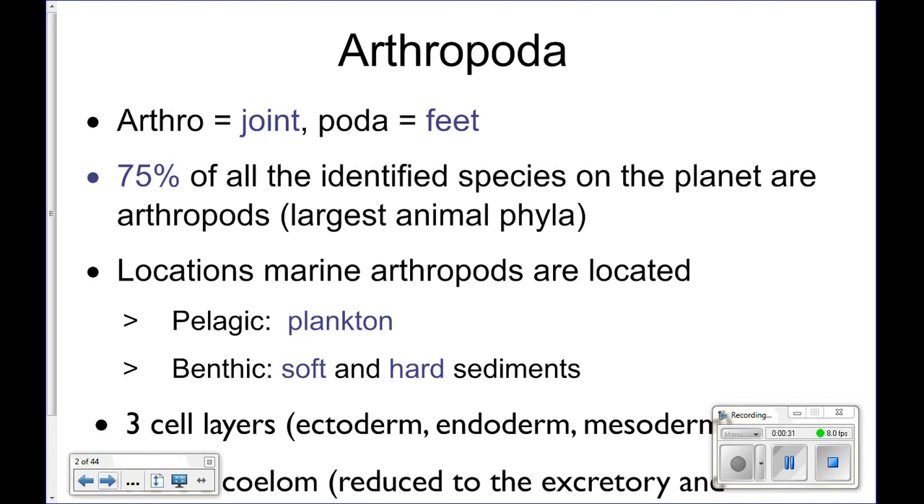Arthropods are a huge phylum. There are tons and tons of things found in this phylum. In fact, like three quarters — 75% — of the animal species we've identified on Earth are arthropods. So three quarters of them are found in this phylum. It is the largest animal phylum.